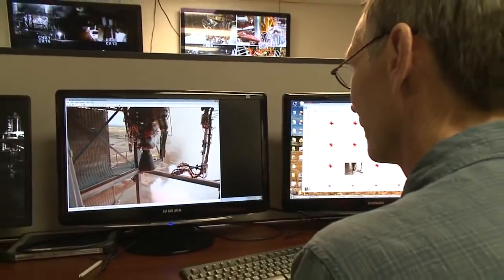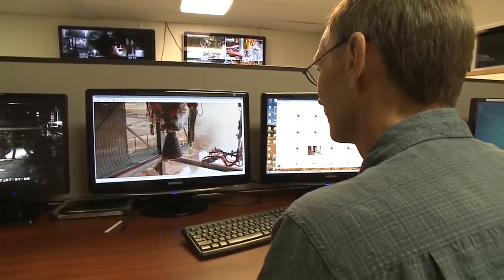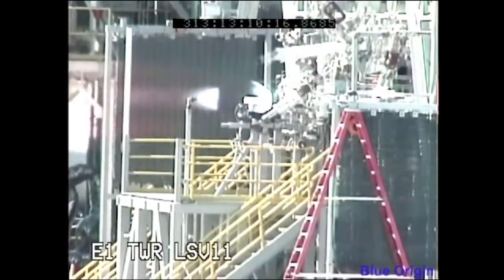The mission duty cycle test is the latest step in maturing the BE-3 engine and comes less than a year after the engine's thrust chamber was successfully tested at NASA's Stennis Space Center in Mississippi.